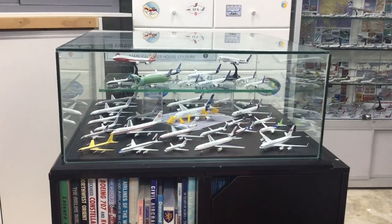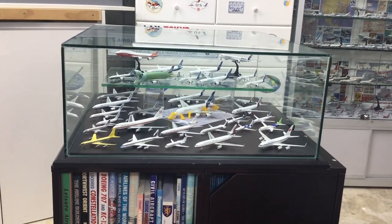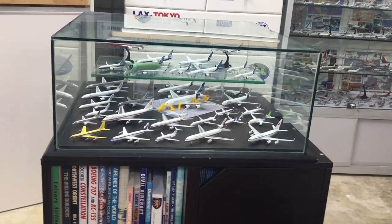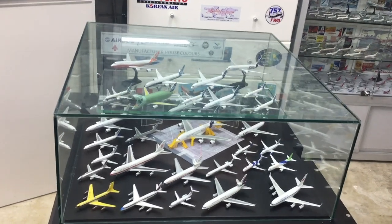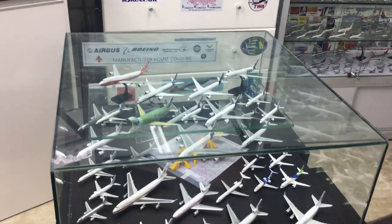A standalone cabinet in the collection is this little one on top of a load of more books and magazines. This contains manufacturer house colours — so we've got Boeing, Airbus, Douglas, and a couple of Embraers, Comac, and so on and so forth.